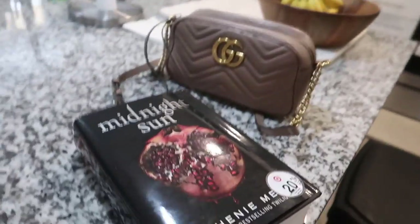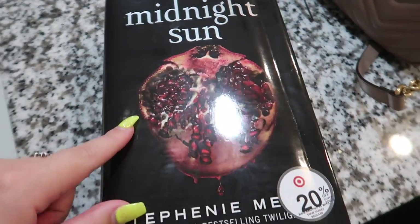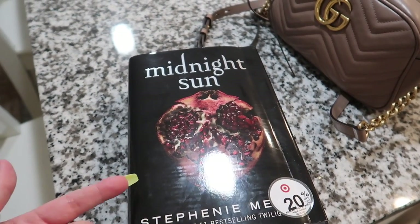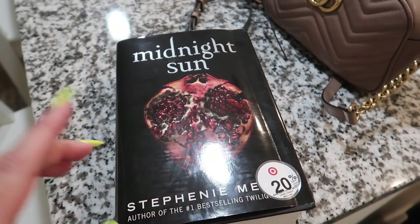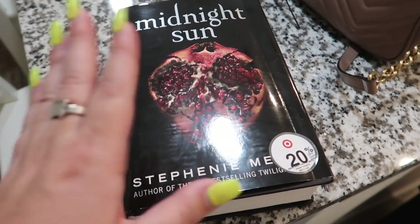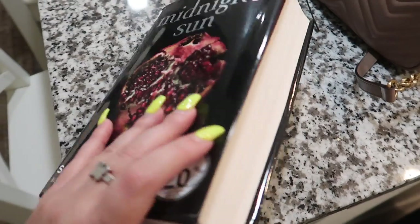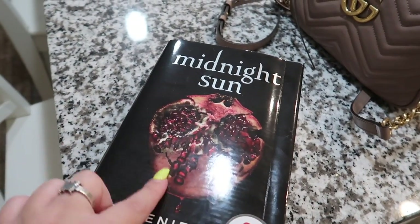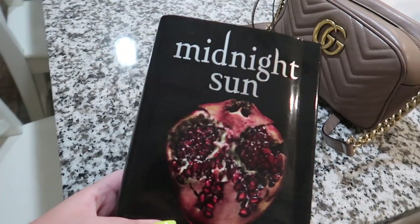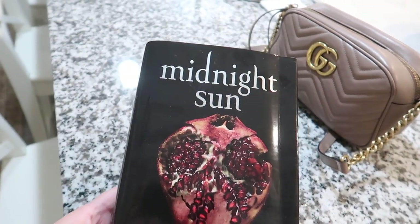I've got some chores to do today — I have to do the dishes, do laundry, and go get lunch. I also just got this new book and I am so excited about it. This is Midnight Sun by Stephenie Meyer — it's basically a retelling of Twilight but from Edward's perspective instead of Bella's. I just finished reading Twilight last night, it took me two days. This book is even longer, so I'm going to try to read today. I ordered it from Target. Let me know if you guys have read this in the comments.